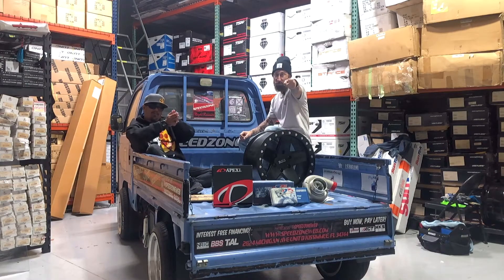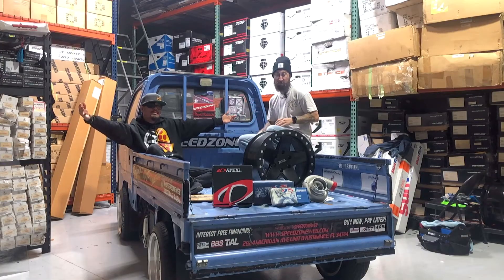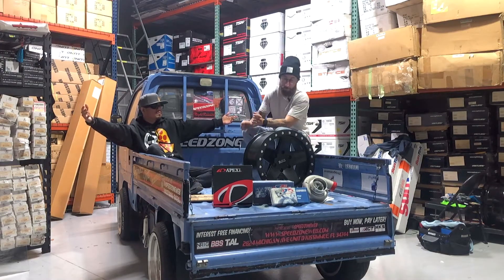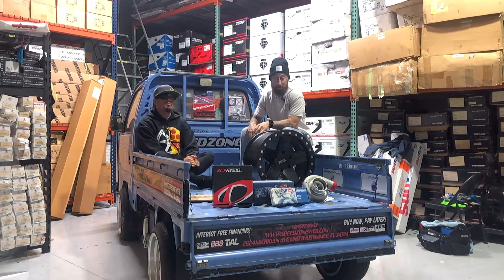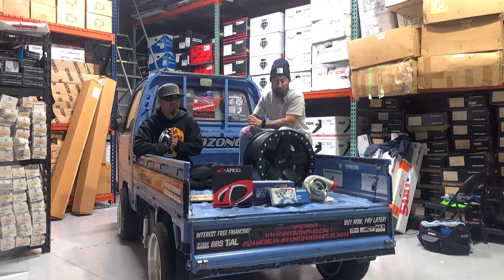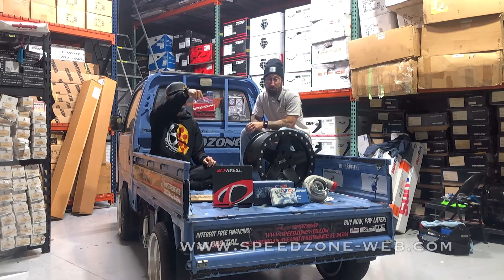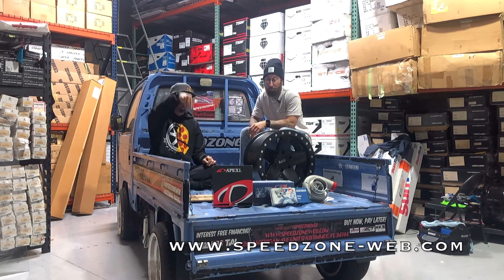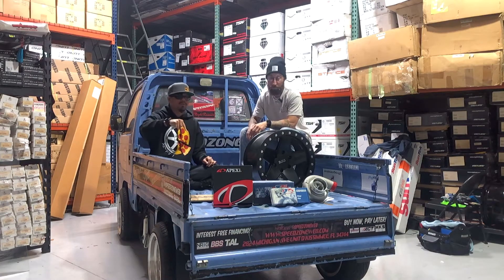Hi guys, welcome again to Speedzone Orlando. Alan and Rusty — welcome to the clearance corner, or the back of the Acti corner. Anyways, every week me and Rusty, or any of us in store, choose at least three to five products that we are spotlighting on our clearance section on our website. Remember, check out the link at the bottom of the screen: www.speedzone-web.com. Go to the clearance performance section.